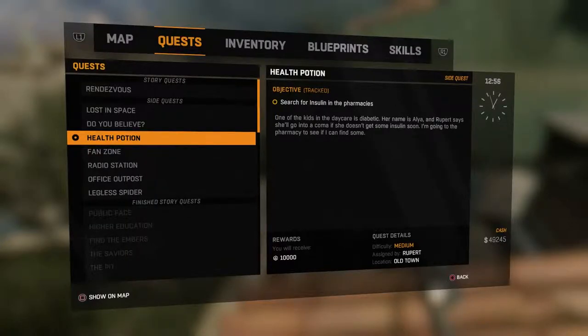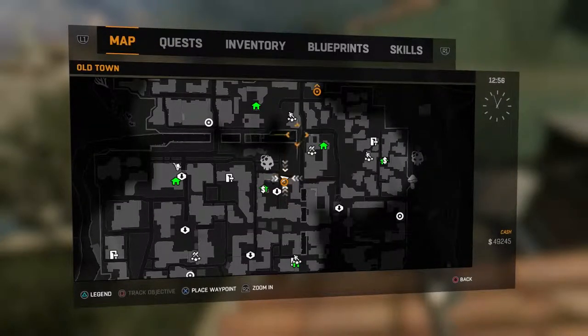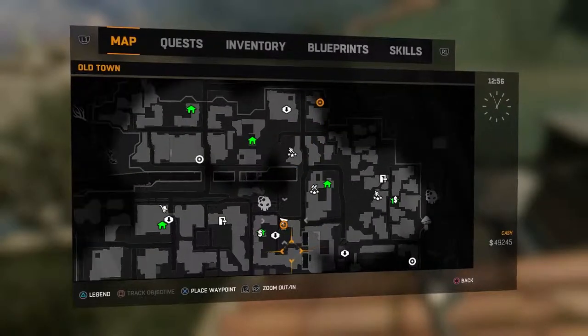Hey, what's going on everybody and welcome back to Dying Light. This is the side quest Health Potion, and you get this from Rupert the gunsmith, or just Rupert as we can call him.